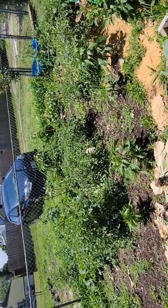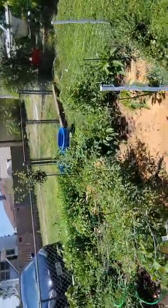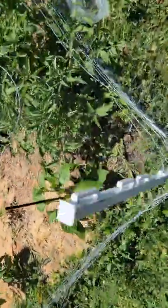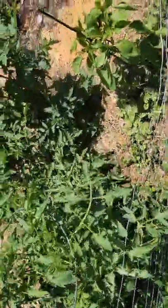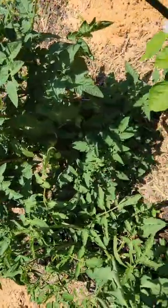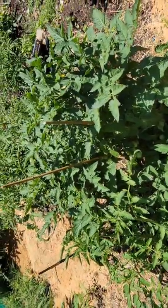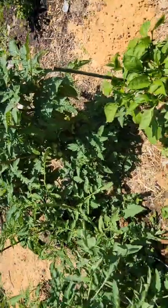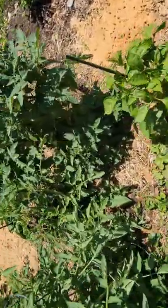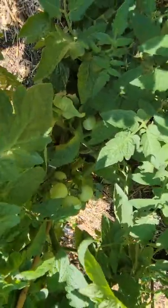I have about 14 tomato plants and about 14 peppers, and they're all intermingled. I think next year I'm going to organize the garden a lot better — it's just kind of a little bit of a mess. There's a cherry tomato plant with all the cherry tomatoes on it. There they are — pretty cool.